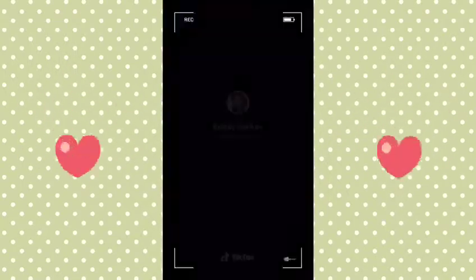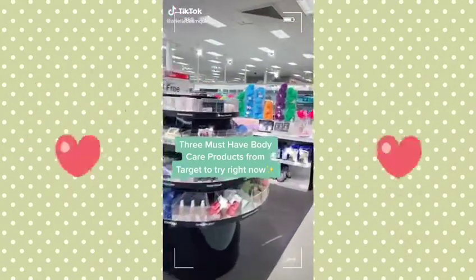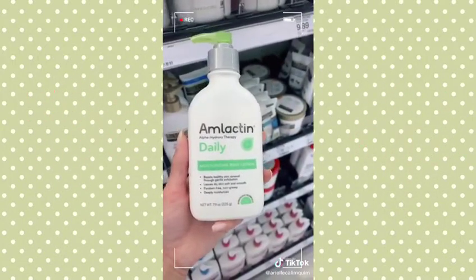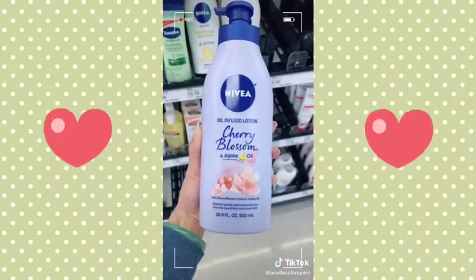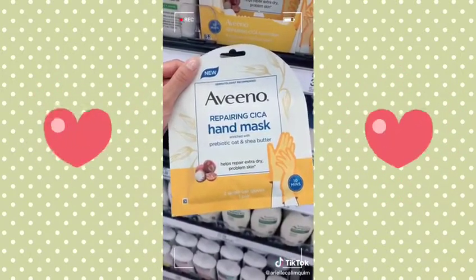Three must-have body care products from Target to try right now. If you suffer from those tiny bumps on the back of your arms, the AmLactin lotion really helps to get rid of them. If you hate greasy lotion, the Nivea oil-infused is so lightweight and smells amazing. These Vino hand masks have really saved my dry hands during all the extra hand washing during quarantine.